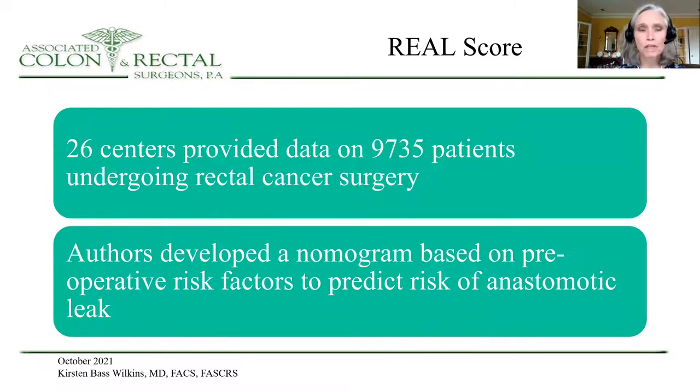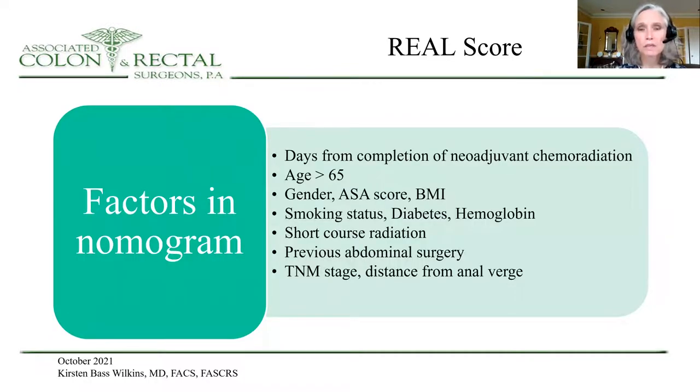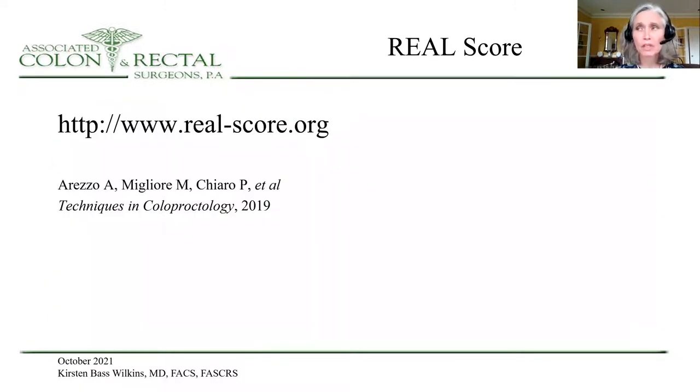The REAL score was developed by authors who made a nomogram based on preoperative risk factors to predict the risk of anastomotic leak. There were 26 centers which provided data on nearly 10,000 patients undergoing rectal cancer surgery, and these demographics were entered into the nomogram. You can go to this website and type in your patient's demographics to come up with a REAL score, which may be useful to you.